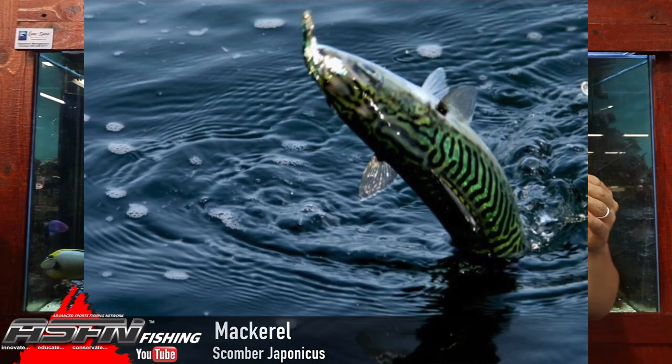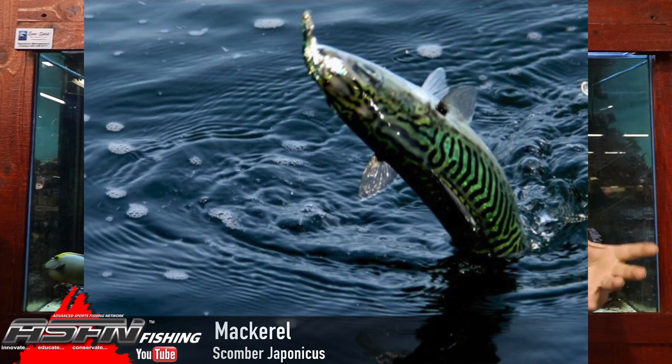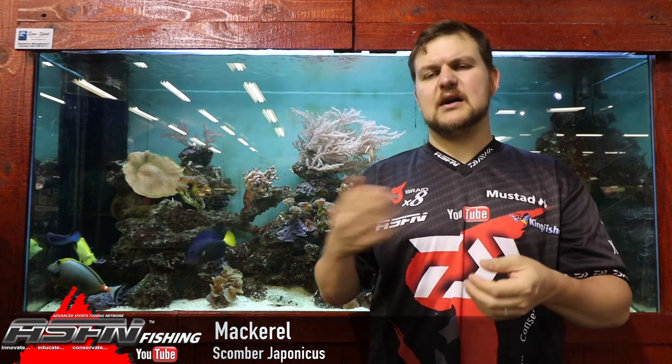In terms of behavior, mackerel school together, mostly by size — so if you catch mackerel of a certain size, generally the entire school will be about that size, though you do get some bigger fish in between. Movement-wise, they move south during the winter, which is when you'll get more catches down at Port Edward and bigger shoals. Then in summer they move up into the north, and that's generally when our mackerel supplies run out.